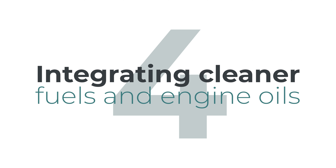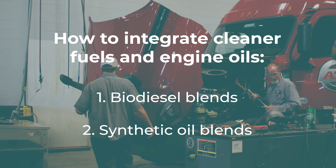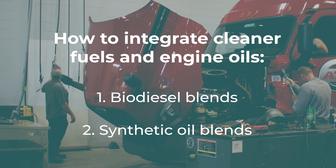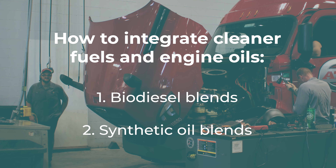Number four: integrating cleaner fuels and engine oils. Biodiesel blends are going to be the front runner for this initiative. Synthetic oil blends are also going to be huge in this area, as they are also a greener initiative.